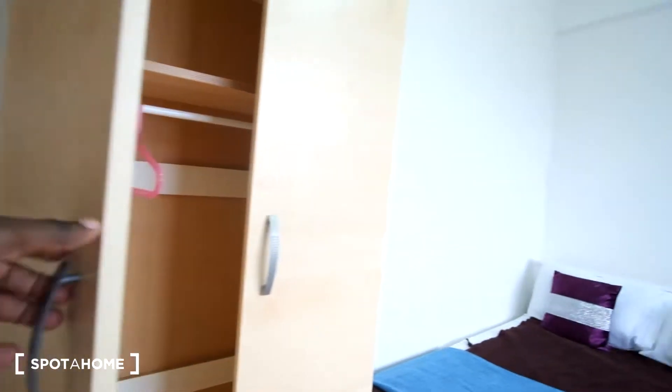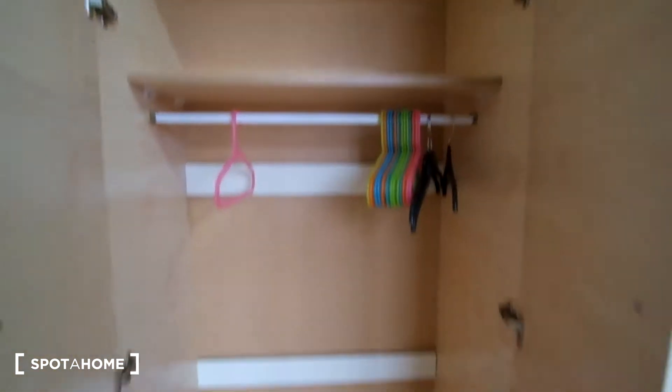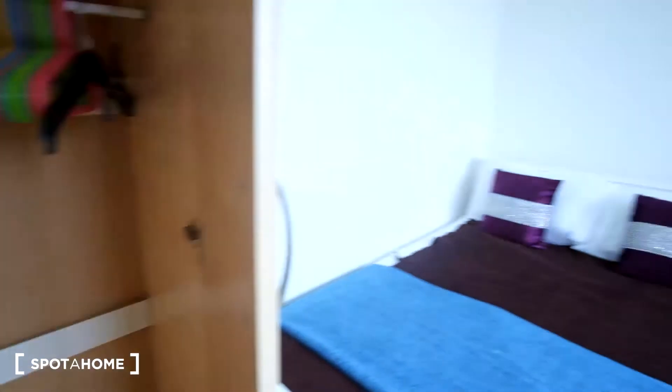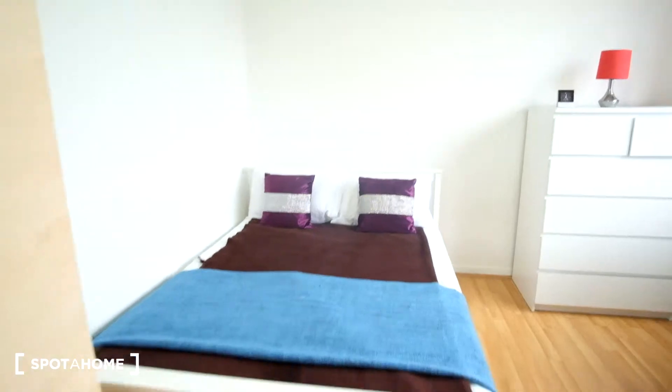Around to the left we'll see some storage with the standalone wardrobe, with the rail and a shelf up top. The double bed is next to that, so we'll have that right here.